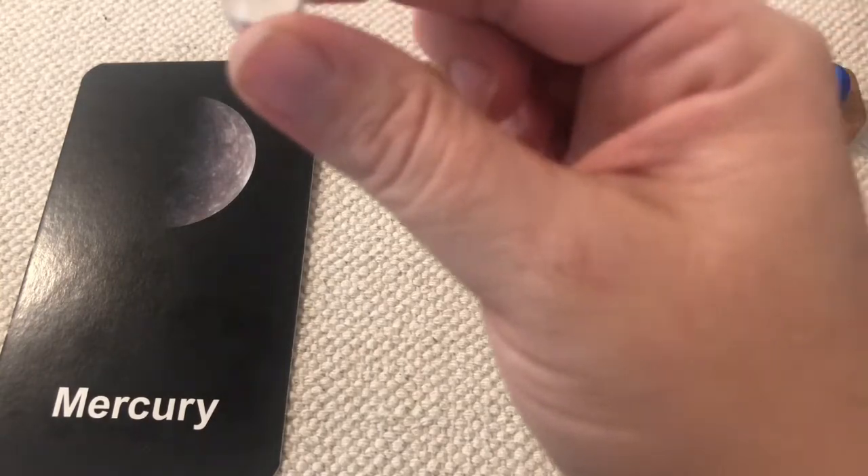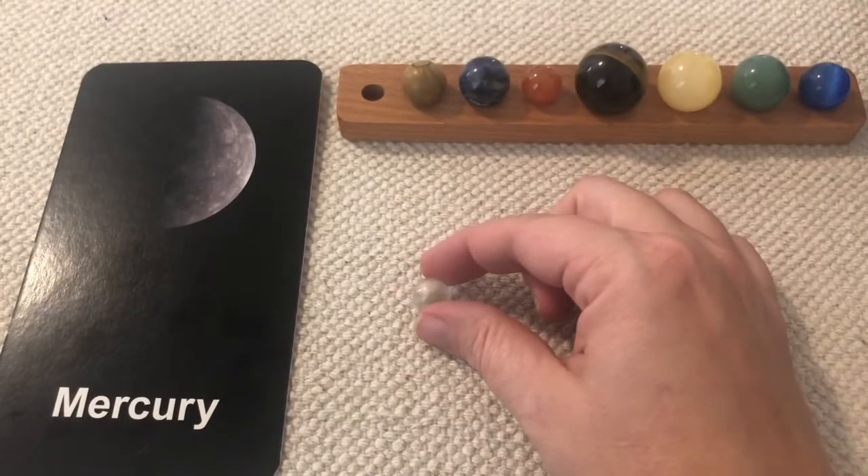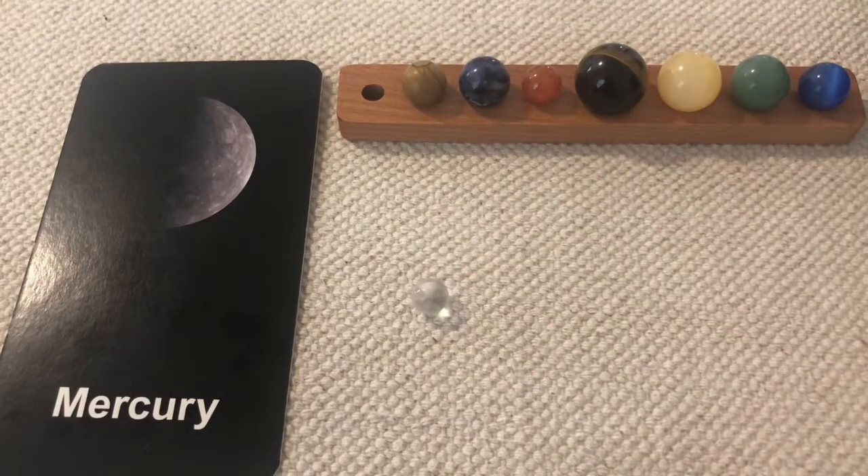Mercury is the closest planet to the Sun. It takes only 88 days for Mercury to circle the Sun, compared to 365 days for Earth to do the same thing. The ancient astronomers thought Mercury was so fast they named it after the speedy Roman messenger of the gods. The surface of Mercury is a lot like the Moon, and like the Moon, Mercury has very little atmosphere to stop meteorites and comets from crashing into it.